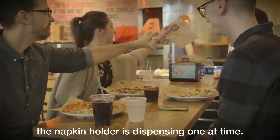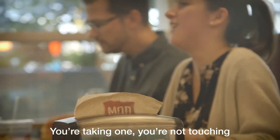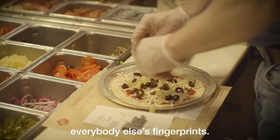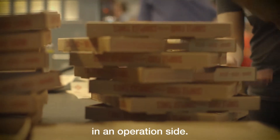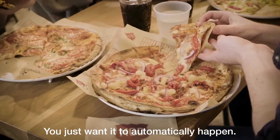On the other side of it, hygienically, napkin holders dispensing one at a time — you take one, you're not touching everybody else's fingerprints. It just makes it easier because it's something you're not thinking about on the operations side. You just want it to automatically happen.